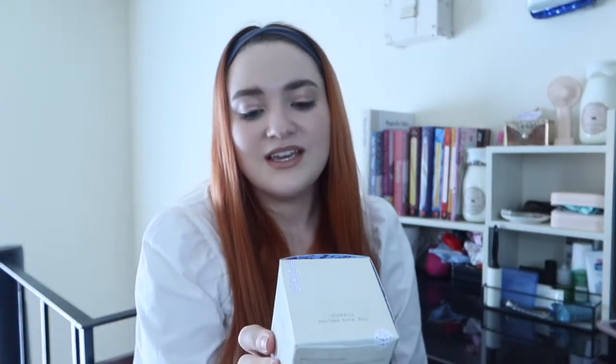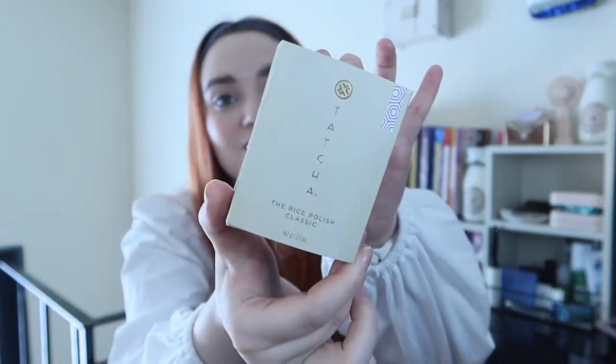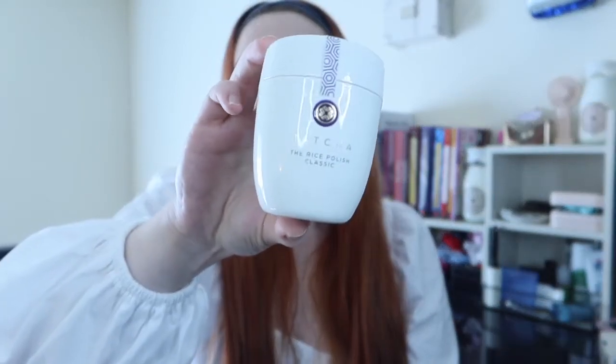The next things I knew I had to throw in my cart were my more expensive skincare — my Tatcha products. The first one is their Rice Polish. I love this stuff. I don't use a physical exfoliant super often, so this lasts me forever. It is so gentle on your skin, super fine, and does not irritate me in any way shape or form, and a little goes a long way.